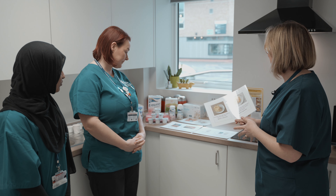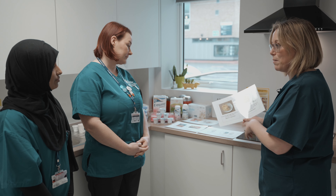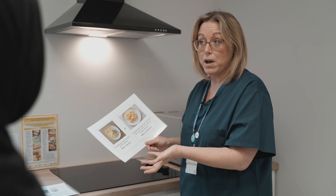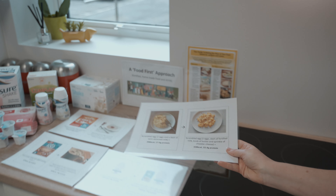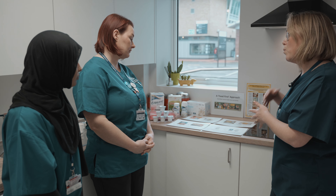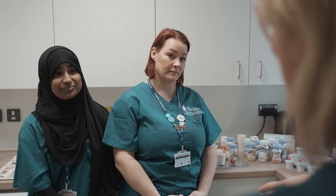What we're going to be looking at today is those food first approaches we've been speaking about — thinking about how we can actually get more energy, calories, and protein into meals that a patient might already be having at home, perhaps when they're discharged from hospital. But sometimes this food first approach doesn't quite meet the patient's nutrition requirements and we have to look at oral nutrition supplements.